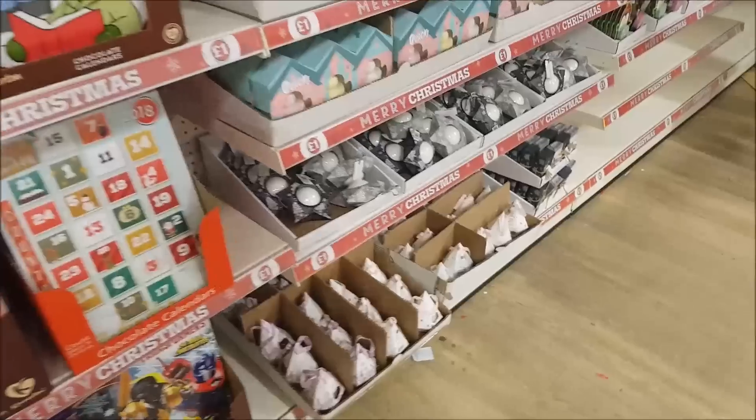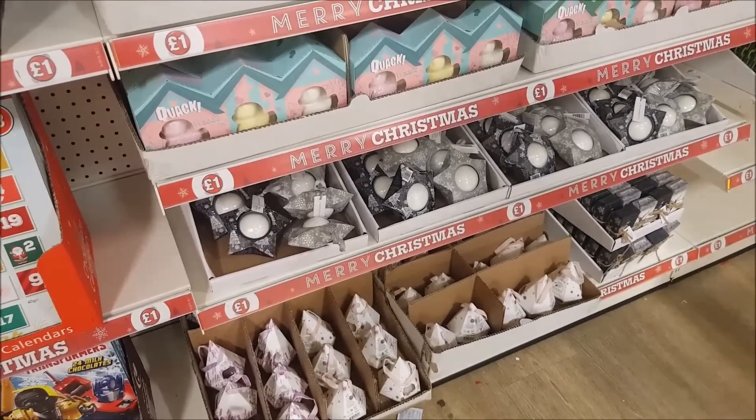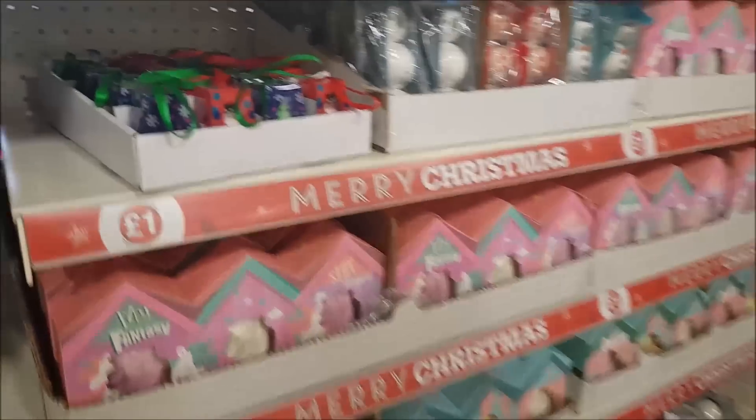Welcome to Becky's Crafts and Goodies. This is just a quick video for you today - we've just popped into Poundland to get a few supplies for an upcoming video, and I just want to show you a few of the Christmas items that they've got coming in.